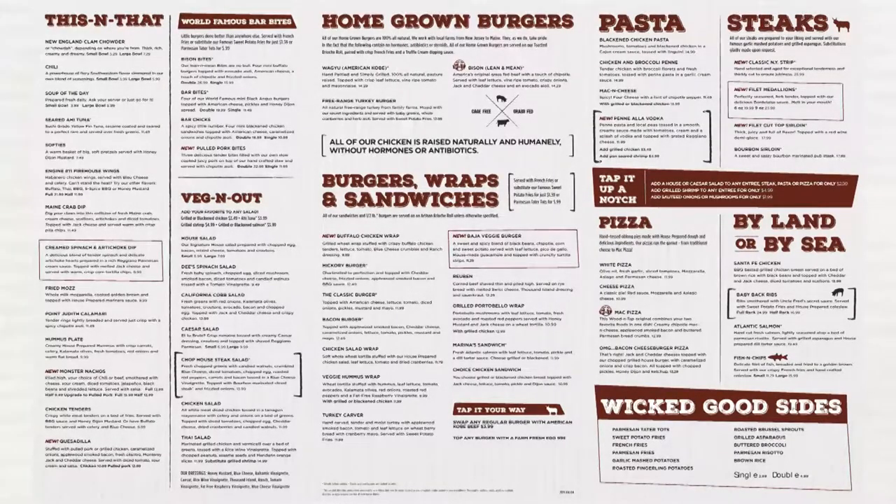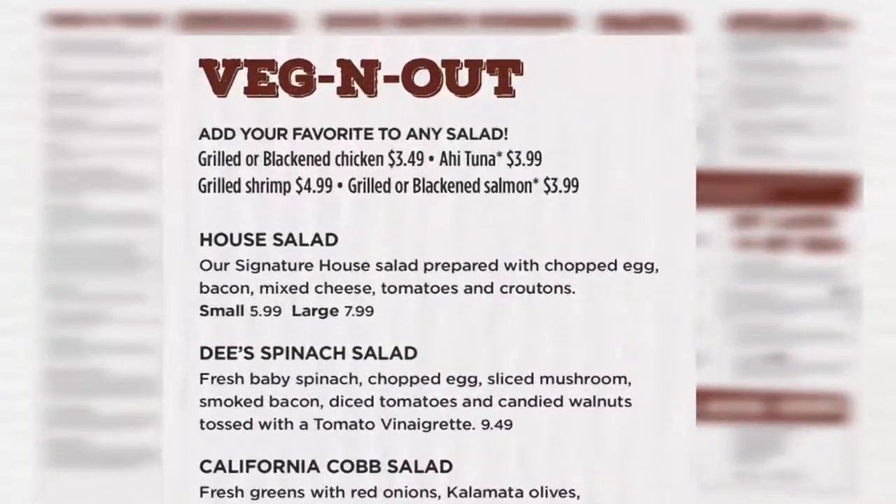In the veg and out section we have not added any items and we have not removed any items. One major change to be aware of is that the salad formerly known as the app salad has been renamed as the house salad.